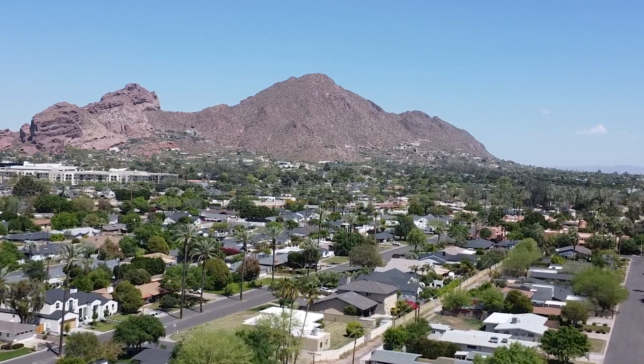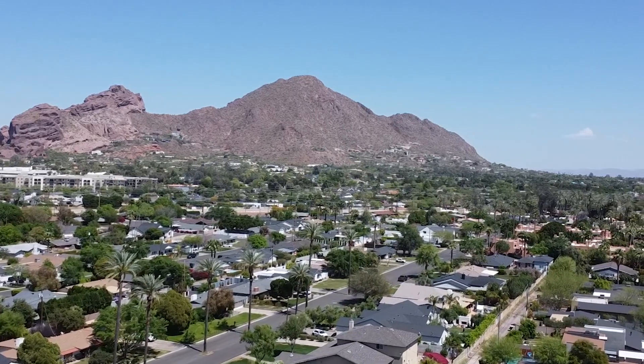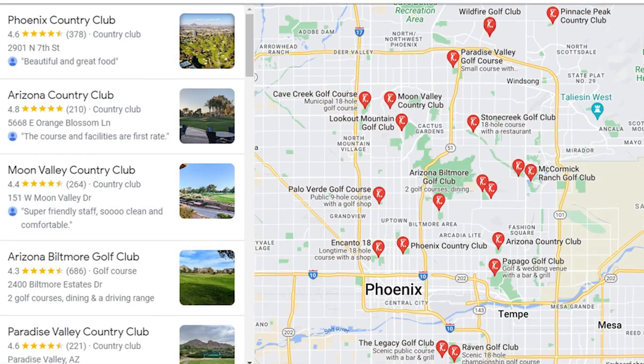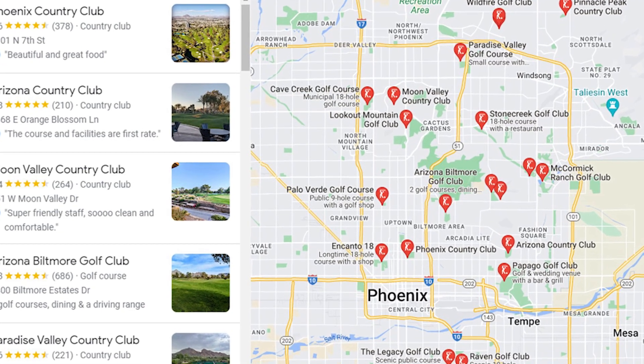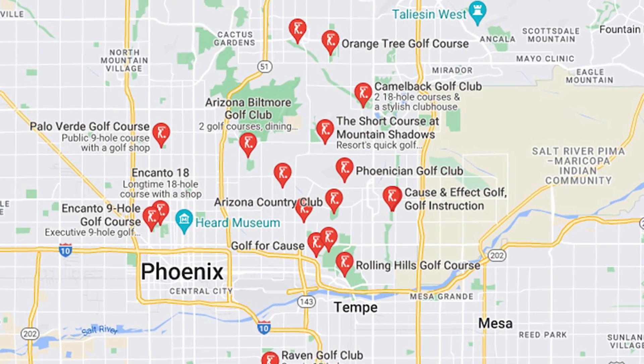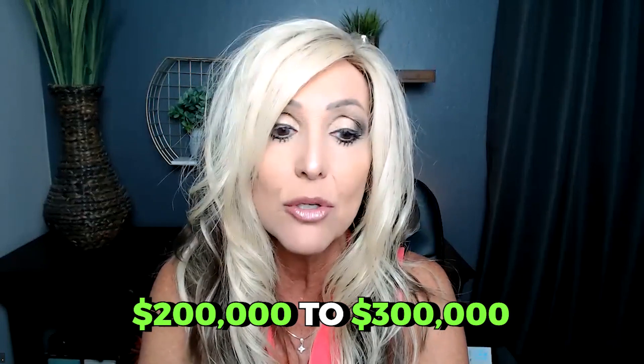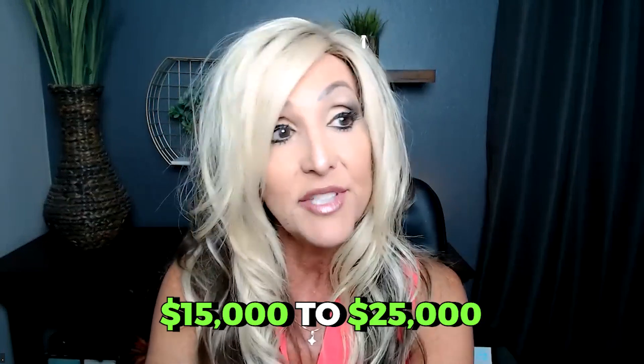If you come from an area where you're used to having country clubs or social clubs, you will want for nothing in this area — you just have to be ready to pull out that checkbook. There are country clubs in every single direction. There are resorts and golf courses. If you are a tennis player or golfer, this is an area you really want to check out. Many of these private country clubs and golf clubs have very large membership fees, anywhere from $200,000 to $300,000, plus annual fees of about $15,000 to $25,000.